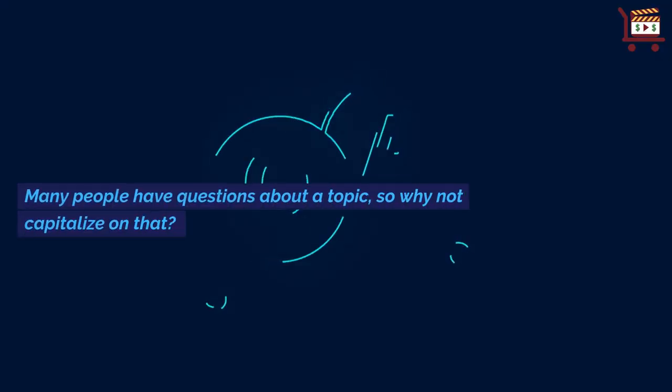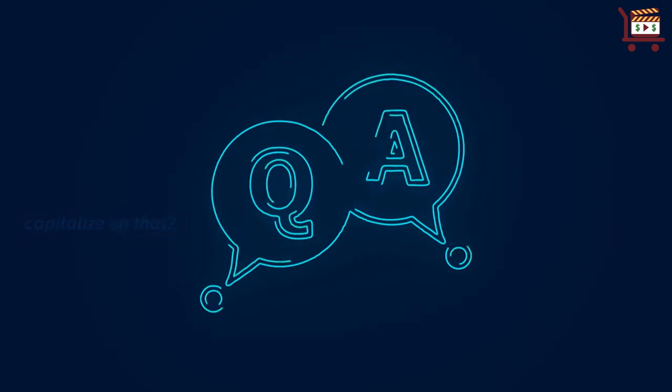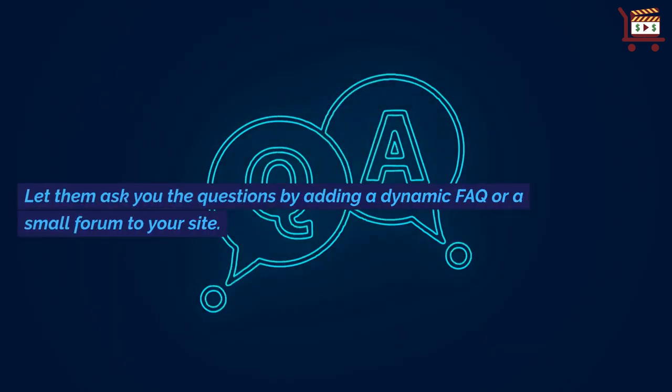Many people have questions about a topic, so why not capitalize on that? Let them ask you the questions by adding a dynamic FAQ or a small forum to your site.